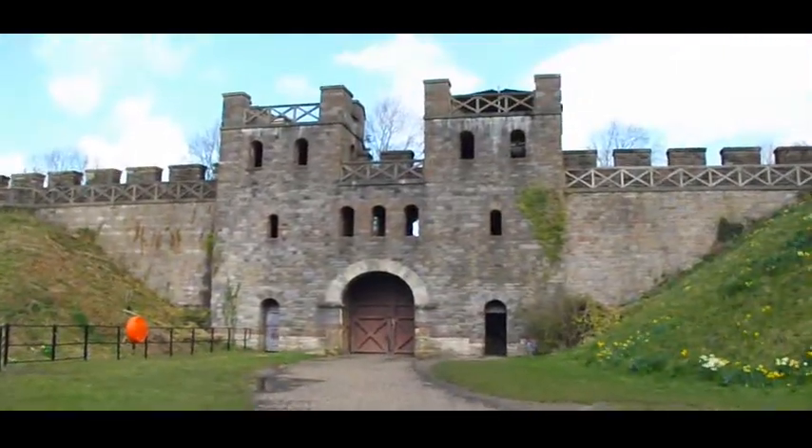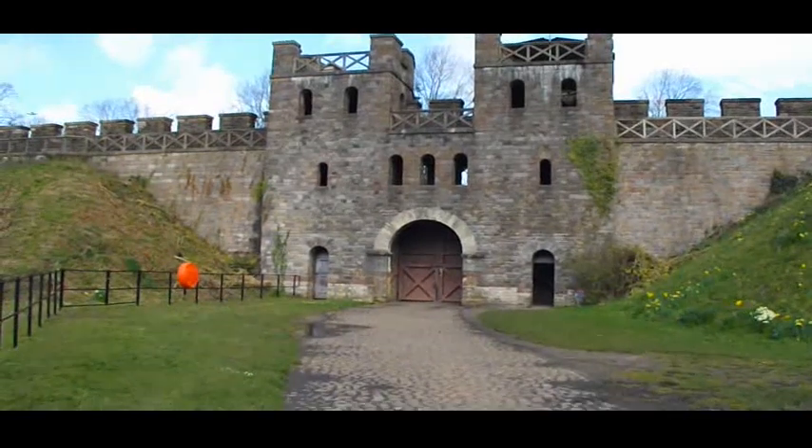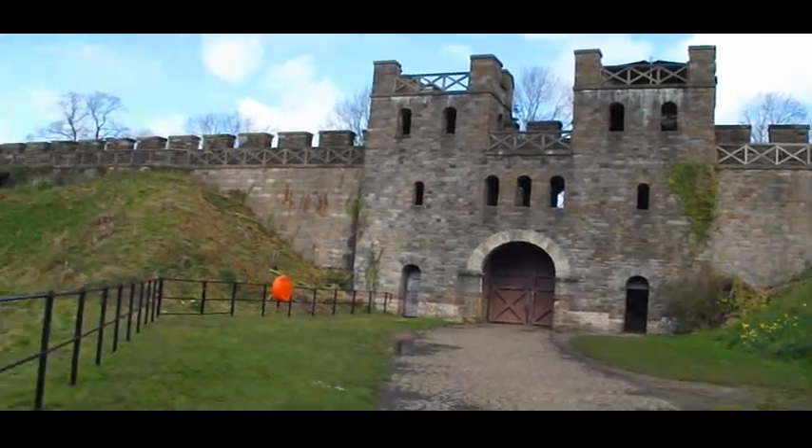And the restoration — the original Roman stonework is at the base of these towers. It does look a bit like the kind of gates that you've got in Hadrian's Wall.